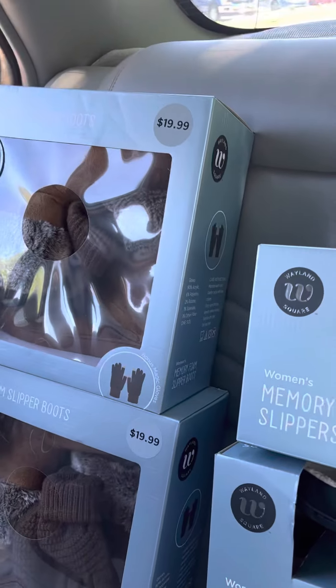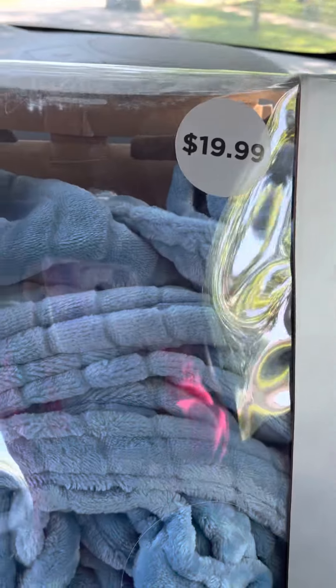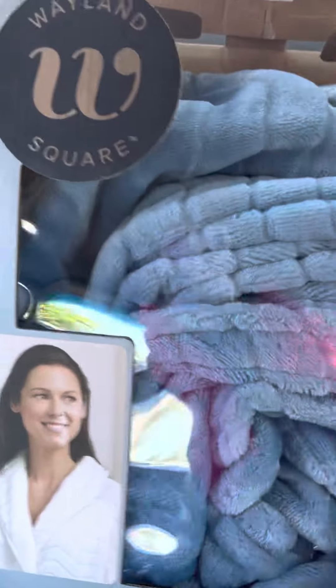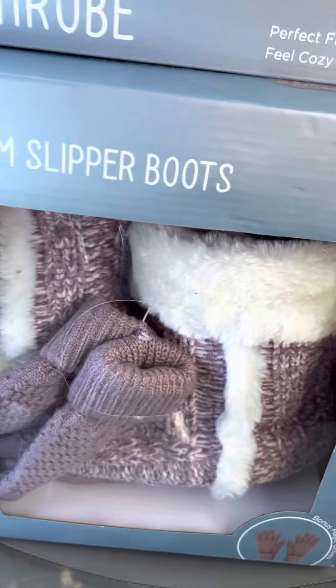You think I paid $12.99 for these? I did not. This was $19.99 — a luxury bathrobe. This is like a one-size-fits-all, so I did pick this up. And then I got one more of the memory foam slipper boots, which comes with the little boots and the gloves again.